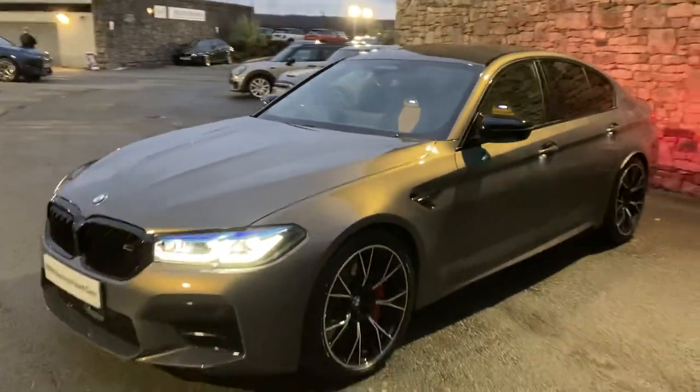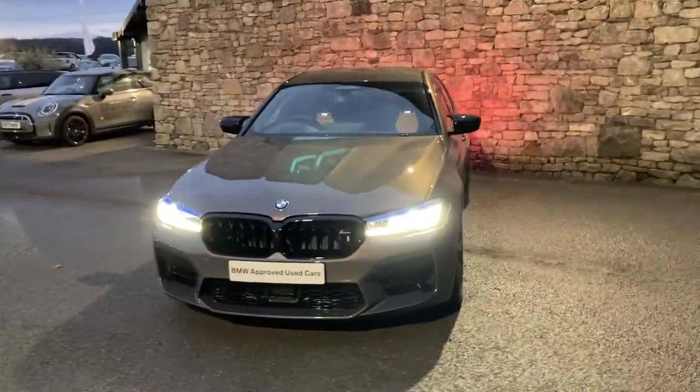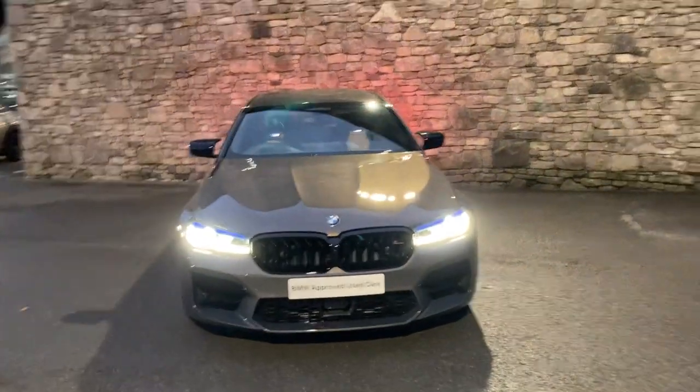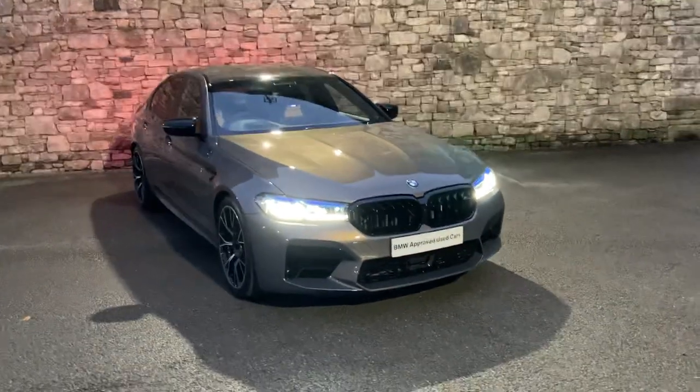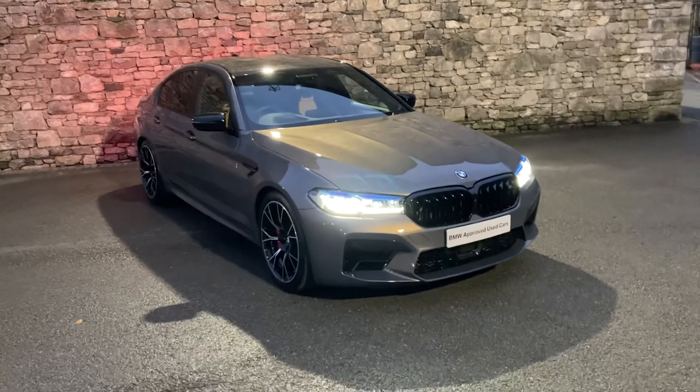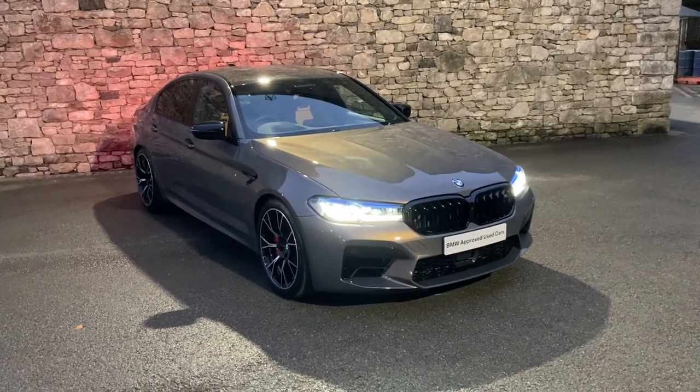So there we have it — this amazing M5, currently for sale here at Lloyd BMW South Lakes. If you're interested, give us a shout — we're happy to answer questions, work out finance figures, or arrange a test drive. If you're not local, we also offer a nationwide delivery service. Thank you very much for watching, hope you enjoyed it — bye for now!